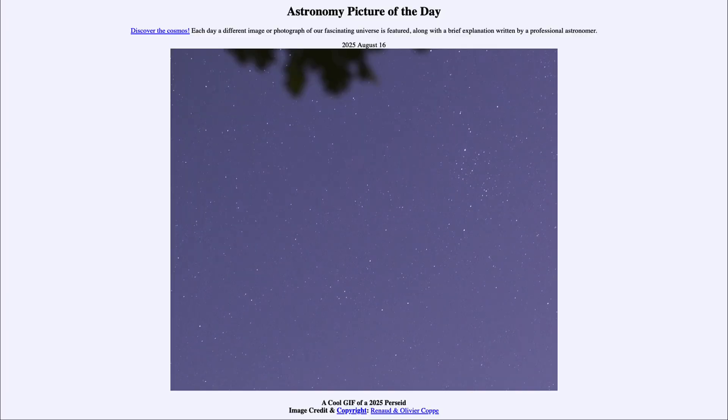That was our picture of the day for August 16th of 2025, titled A Cool GIF of a 2025 Perseid. We'll be back again tomorrow for the next picture, previewed to be cloudy skies, so we'll see what that's about tomorrow. Until then, have a great day everyone, and I will see you in class.